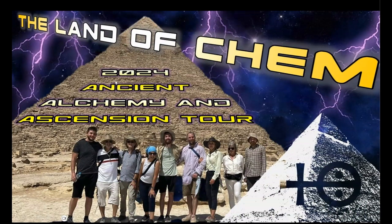Just a reminder for anyone interested in joining this year's Egypt tour: the 2024 Land of Kemp Ancient Alchemy and Ascension Tour is on and bookings are now available. Check out the tour promo episode that just dropped yesterday. If you want to be a part of this spectacular adventure, please send me an email to contact@thelandofkem.com with the subject line '2024 Egypt Tour,' and I will send you the full tour itinerary and pricing details.